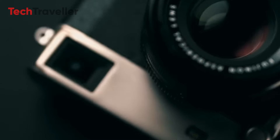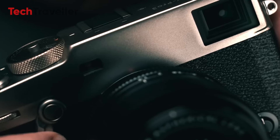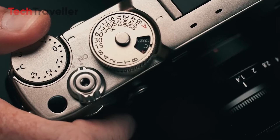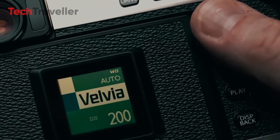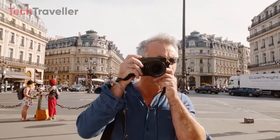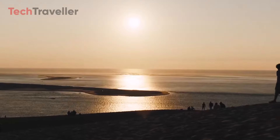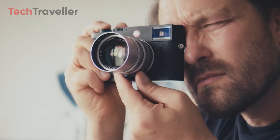While major design changes are unlikely, the X-Pro4 may feature an improved electronic viewfinder with increased size and magnification. The overall body design is expected to remain similar to its predecessor, maintaining Fujifilm's distinctive rangefinder-style ergonomics. However, Fujifilm may enhance the overall build quality to provide a more luxurious look and feel, positioning the X-Pro4 as a competitor to high-end rangefinders like those from Leica.